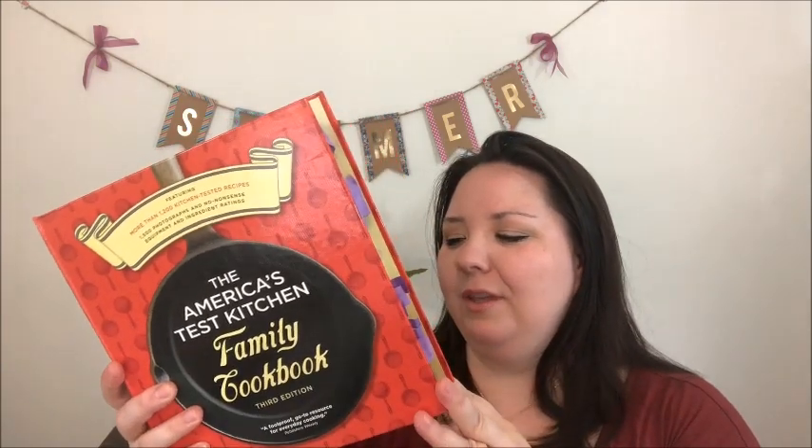This book I got is the America's Test Kitchen Family Cookbook, third edition - it's a foolproof go-to resource for everyday cooking, which is exactly what I need. The store price is $34.95 and it's humongous. This is the second America's Test Kitchen cookbook I have in my collection. I need to put this to good use - I might even display it in my kitchen because I think it's really nice.